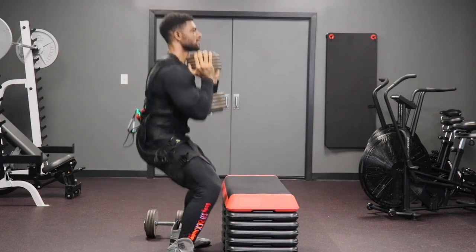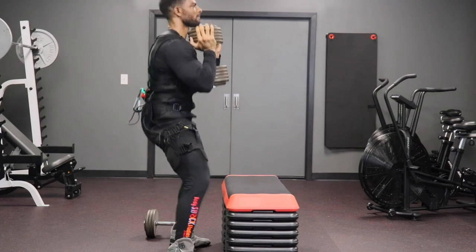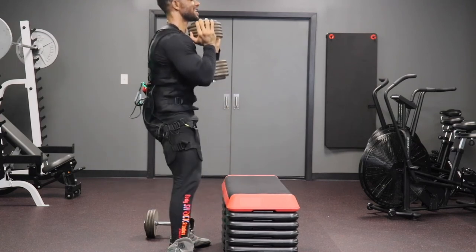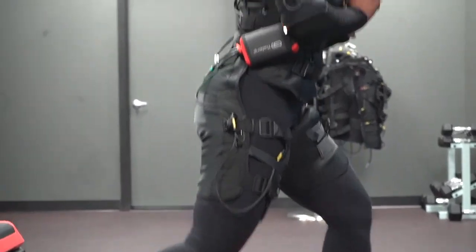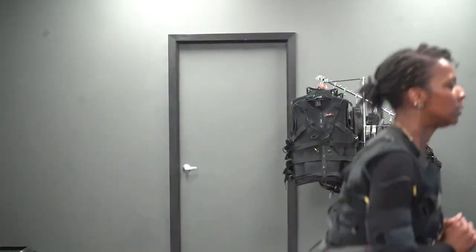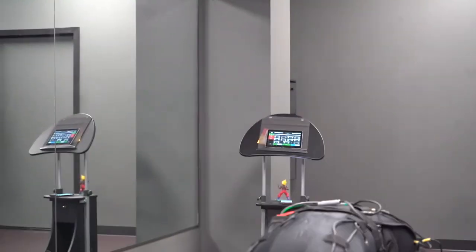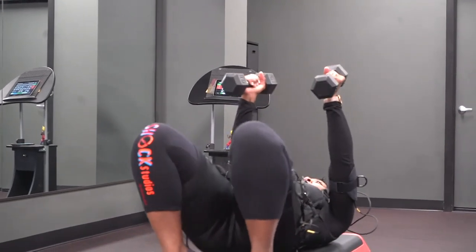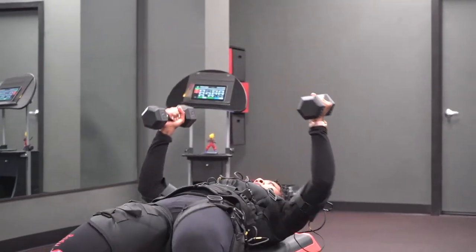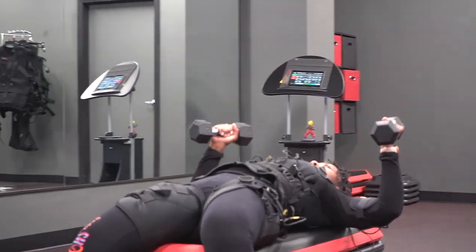The pads are housed in the vest and leg coverings worn by the individual. Each muscle group is represented as a transmission channel on the control unit, allowing for individual intensities in the legs, glutes, lower back, lats, upper back, abdominals, pecs, calves, and arms. The electric impulses are transmitted via a wireless connection from our tablet to the suit's channels, which are then distributed to the respective muscles.